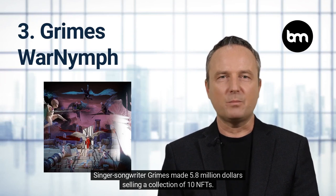Grimes War Nymph. Singer-songwriter Grimes made 5.8 million dollars selling a collection of 10 NFTs. The highest selling asset was a one-of-a-kind video called Death of the Old that sold for $389,000.